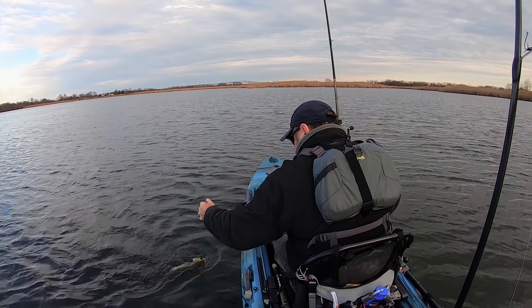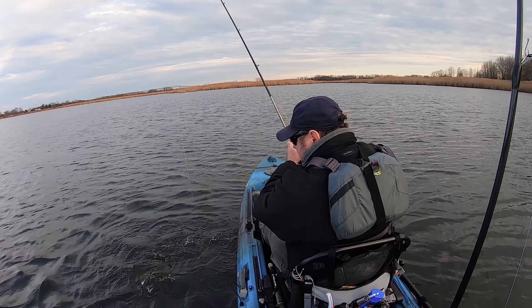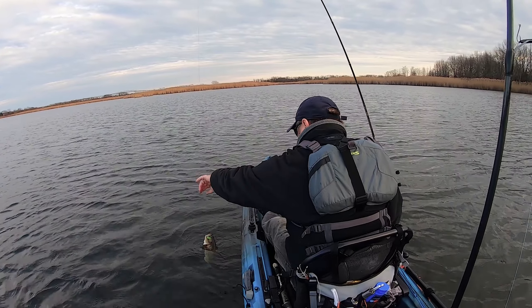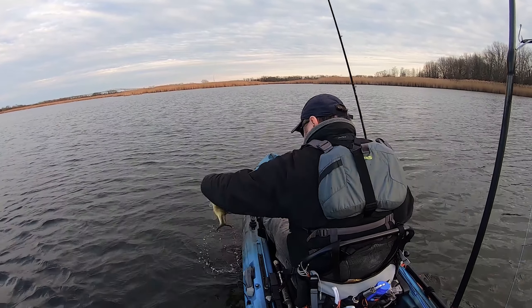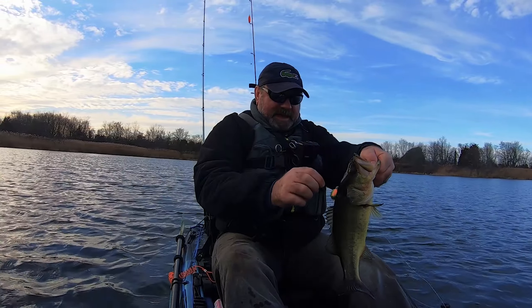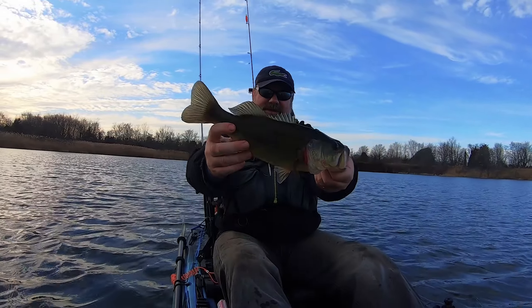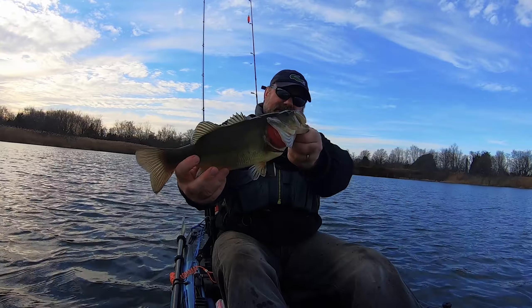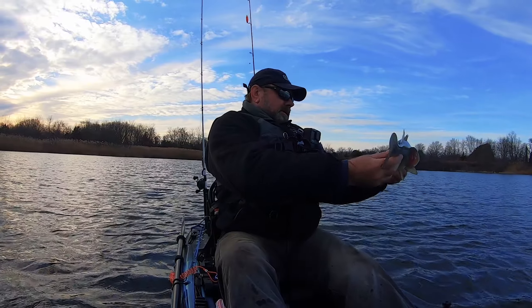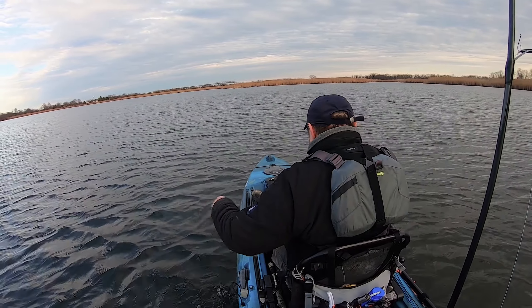There he goes, come on, come here! Well, it's not big but he has a big head. Look at this guy — it's a decent size. Off he goes.